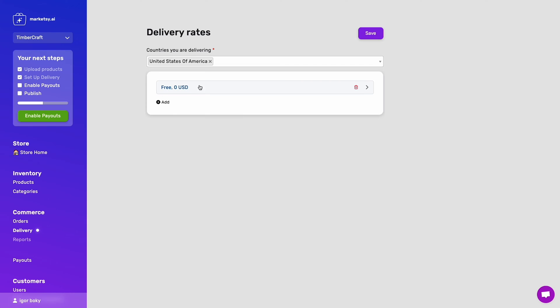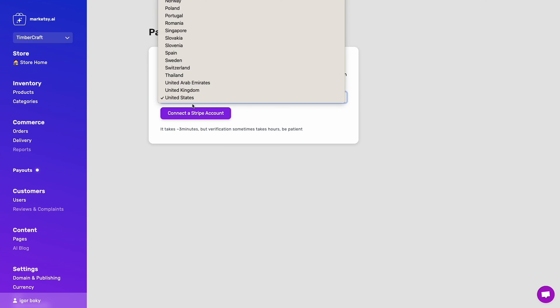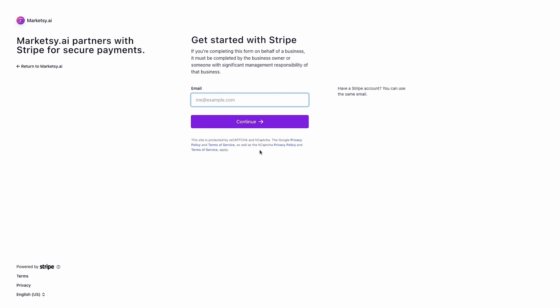Setting up your product delivery preferences is even easier. You just need to choose your country, price, and delivery window. And if you thought that was easy, MarketSee AI integrates seamlessly with Stripe, so payouts are effortless.